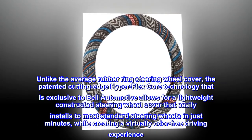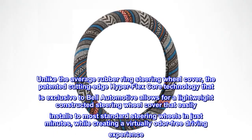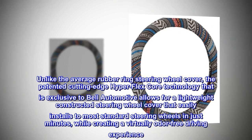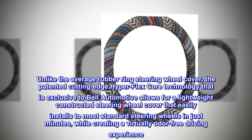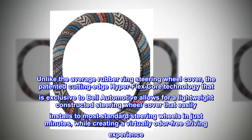Unlike the average rubber ring steering wheel cover, the patented cutting-edge Hyperflex Core technology exclusive to Bell Automotive allows for a lightweight constructed steering wheel cover that easily installs to most standard steering wheels in just minutes, while creating a virtually odor-free driving experience.